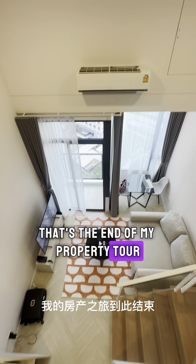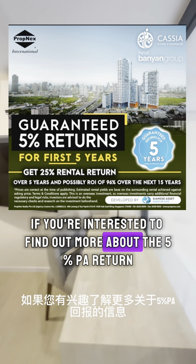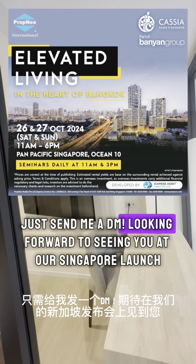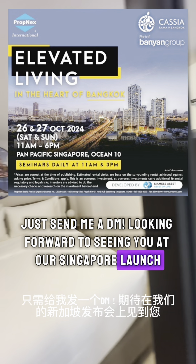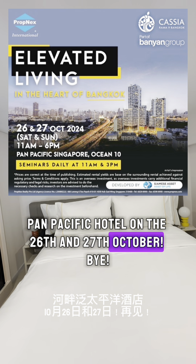That's the end of my property tour — I hope you loved the video! If you're interested in finding out more about the five percent per annum return, just send me a DM. Looking forward to seeing you at our Singapore launch at the Pan Pacific Hotel on the 26th and 27th of October. Bye!